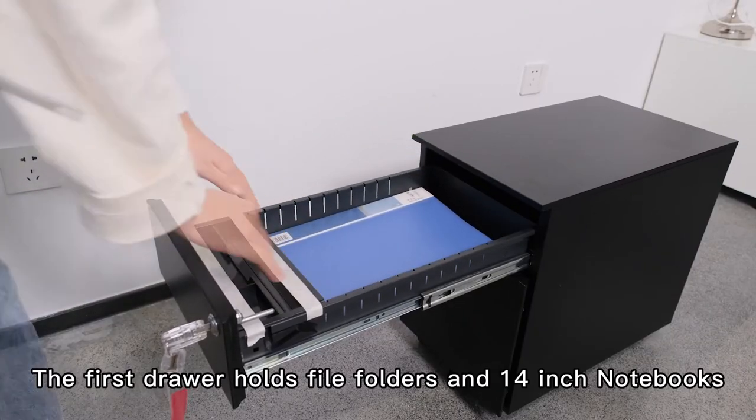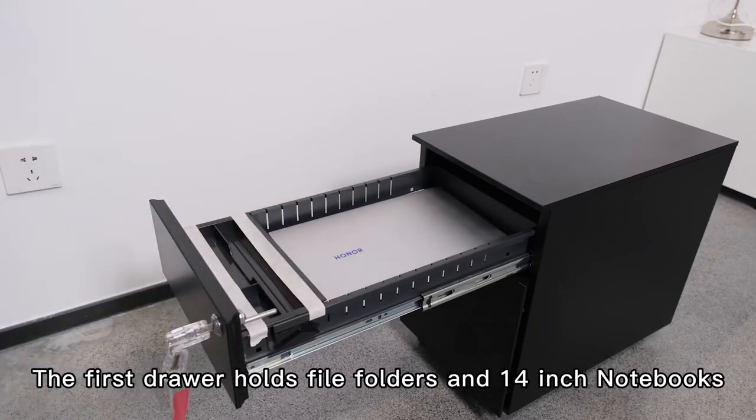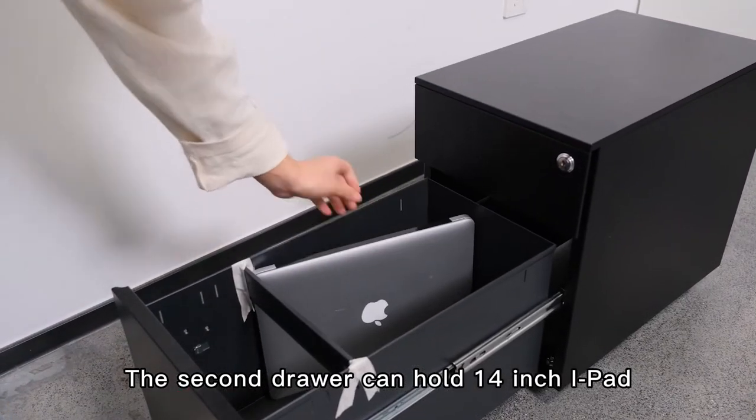Capacity: the first drawer holds 5 folders and 14-inch notebooks. The second drawer can hold a 14-inch iPad.